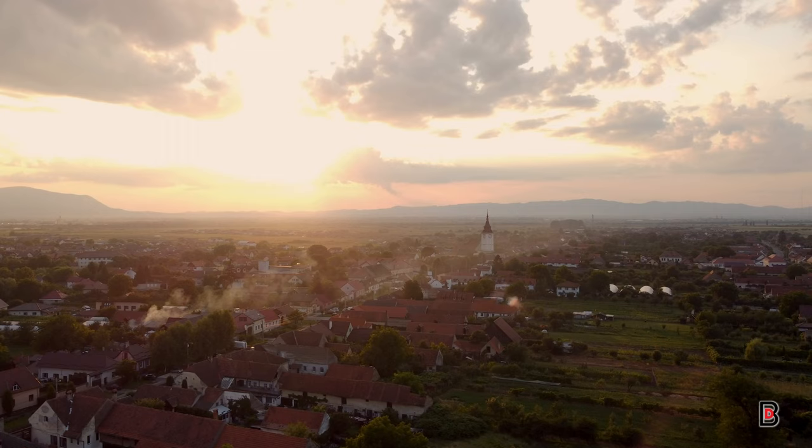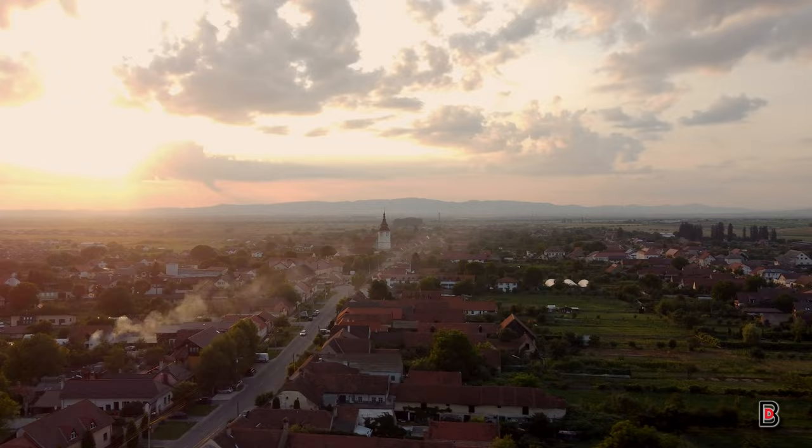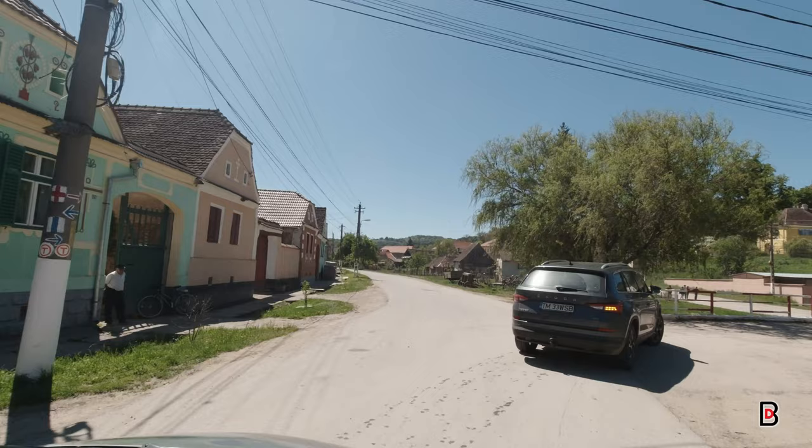Welcome to the third episode of our journey through the Saxon villages of Transylvania. We're up early today as we have a bit of a drive ahead of us to one of the most important towns in the region. Before we reach our destination, we make a small detour to visit the charming village of Mullenkrav, also known as Malmkrog in German.